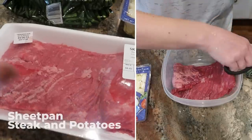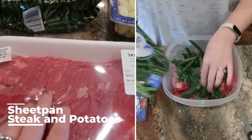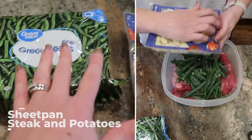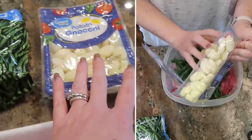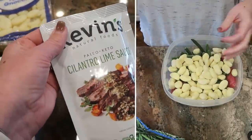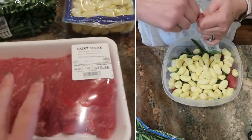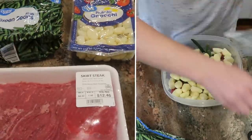This next one is so easy I'm almost hesitant to even call it a recipe. All I am doing is taking this skirt steak and throwing it into a container or a Ziploc bag with the green beans and this package of potato gnocchi. I'm going to use this Kevin's cilantro lime sauce — it's a favorite of mine. I rarely get store-bought marinades, but I really like this one. You could just use some oil and seasonings, whatever you want.